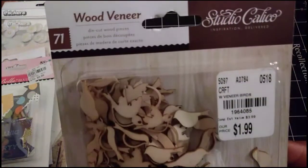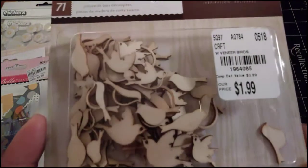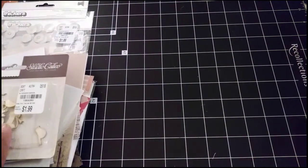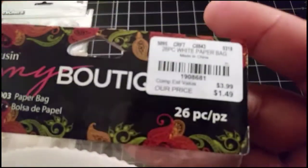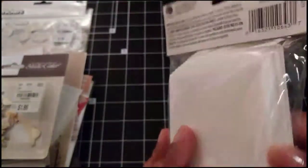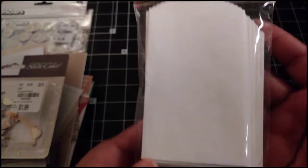Then I picked up some bird wood veneers from Studio Calico. I've seen these in the store for a while but always passed them up. Yesterday I just went ahead and picked them up, especially since summer's coming and I'll have some summer projects. I also picked up some white bags — there are 26 pieces in this pack and they were $1.49 — just little bags for scrapbooking, junk journals, and so on.